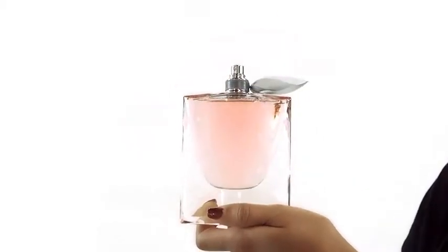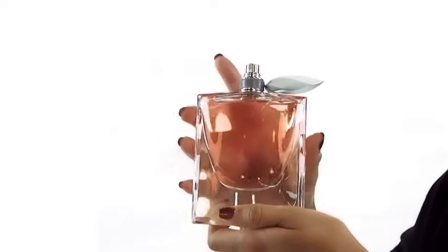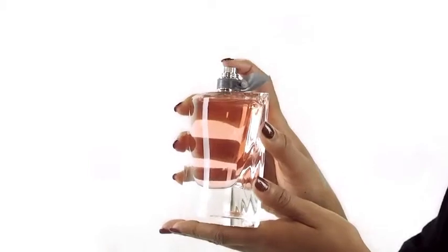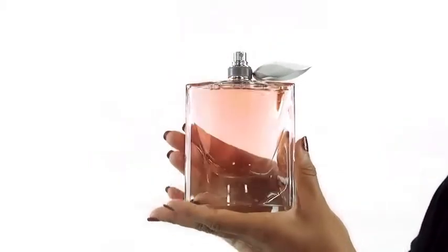it's sweet, and it's cozy, making it great to wear in the winter. La Vie Eiffel is one of our most popular perfumes, so I would get it while you can, ladies.